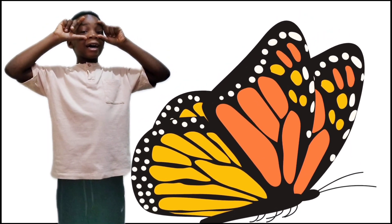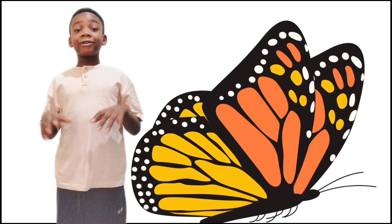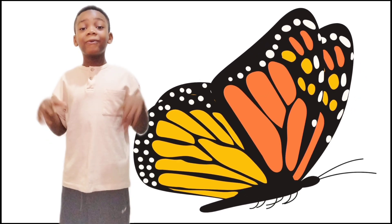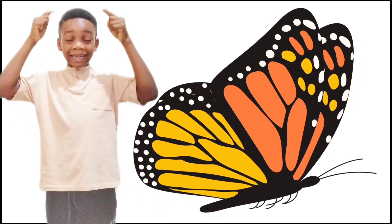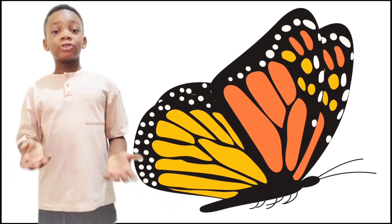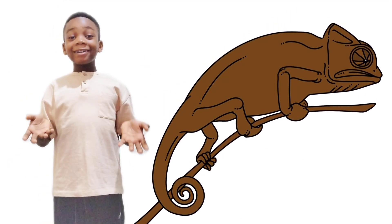A butterfly! Our eyes help us see the beautiful colors of the butterfly. The butterfly has wings to fly. Butterflies also have antennas to communicate with other butterflies. Butterflies also do not sleep.